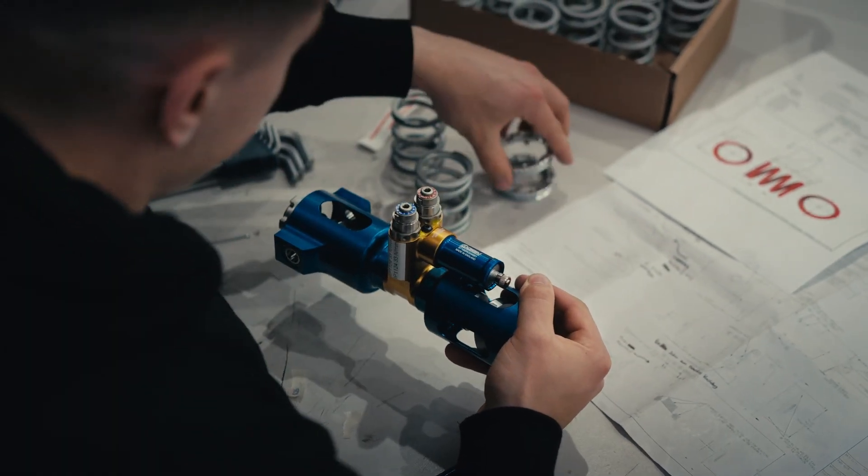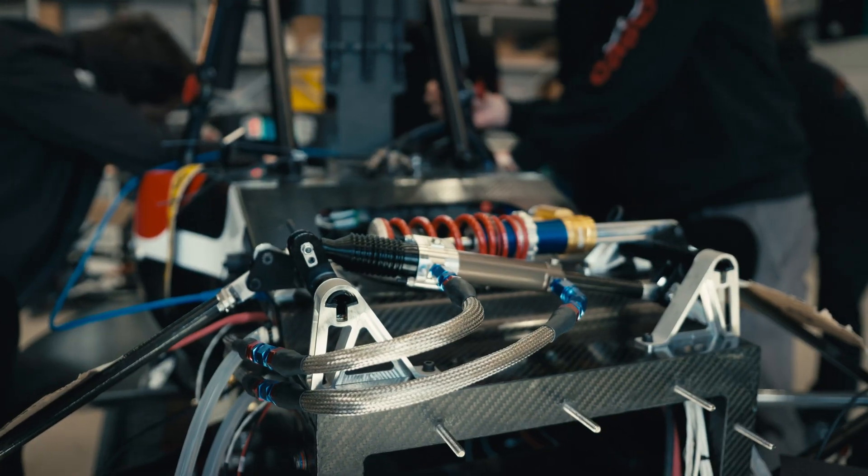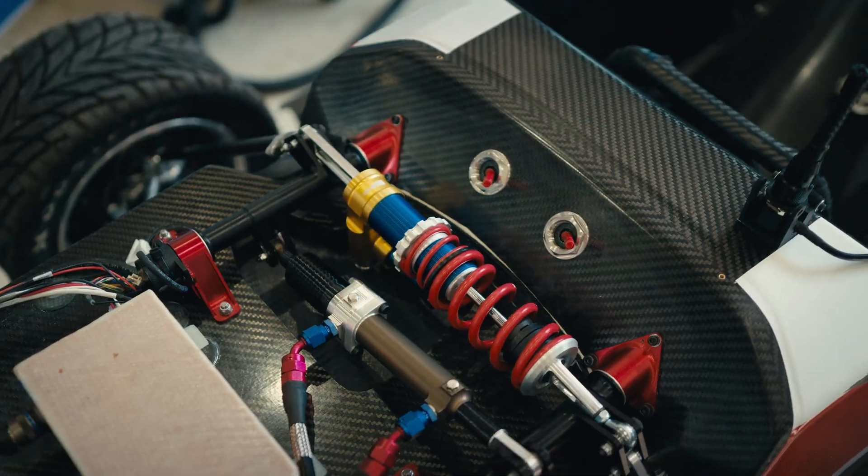The suspension module connects the car to the ground. We ensure that all forces can be transferred efficiently from the drivetrain to the contact patch of the tire, maximizing traction for optimal performance.